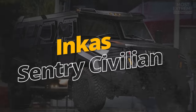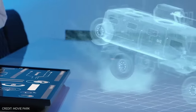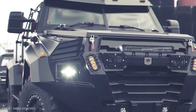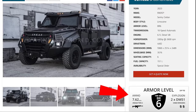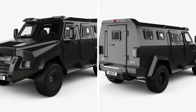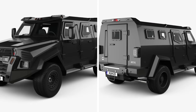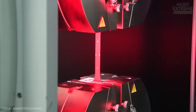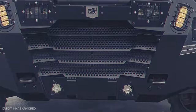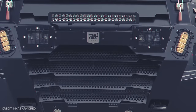Incas promises its Sentry Civilian will give owners the SWAT vehicle experience in a civilian-grade package, and from the moment you first see one, you can tell it's tough. Its armored construction is designed to withstand ballistic attacks and explosive blasts. It's covered in advanced lightweight armor — such as high-strength steel and composite materials — that is certified to international ballistic standards and guarantees protection against external threats.